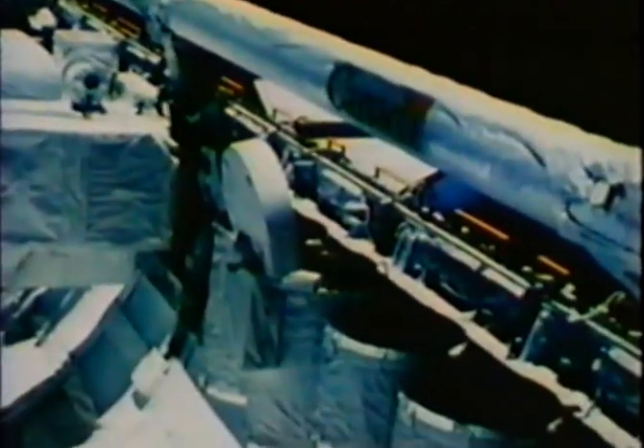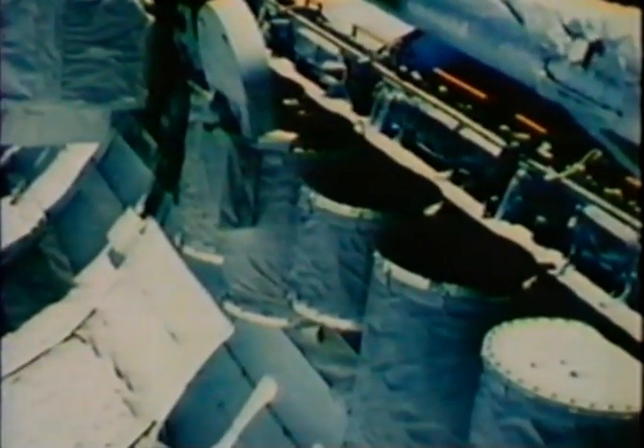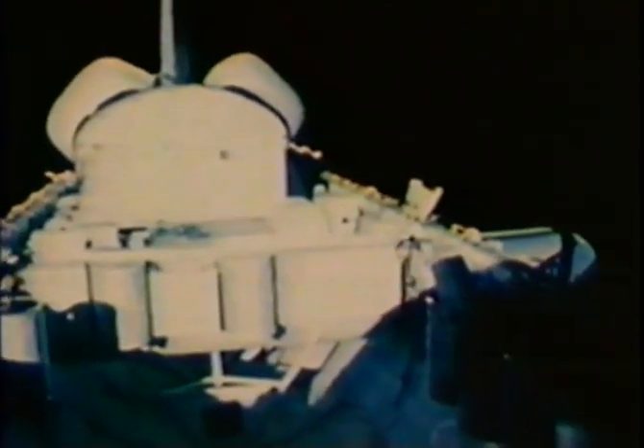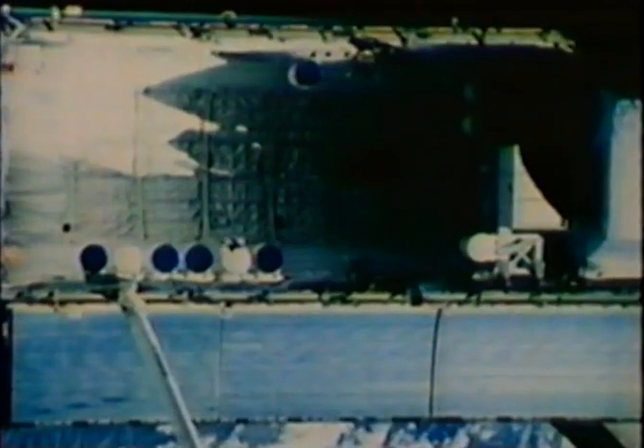A total of 23 Getaway Special canisters were flown on Shuttle Flights 5, 6, 7, and 8. Some contained stamped envelopes from the U.S. Post Office commemorating spaceflight. Others grew snow, exposed seeds to zero gravity, and studied the effects of weightlessness on a colony of ants. NASA's Getaway Special program is a unique opportunity to fly small, self-contained payloads on board the Shuttle on a space-available basis at a very low cost.